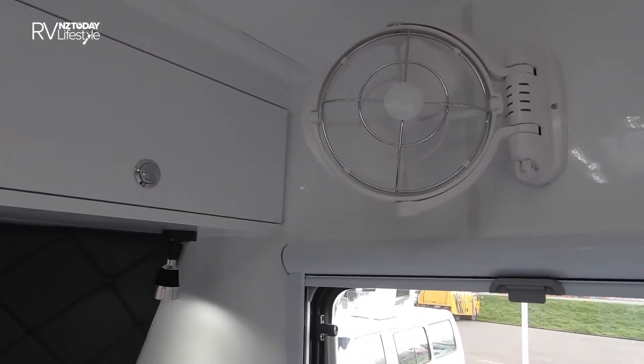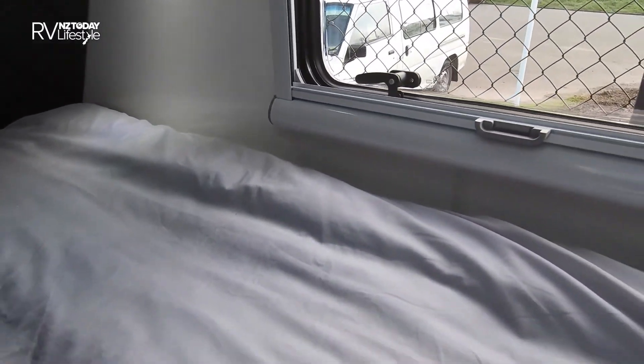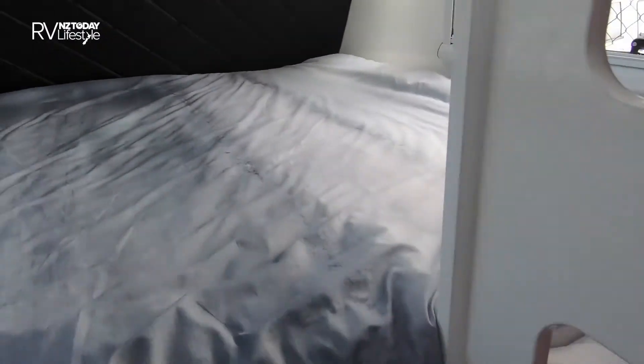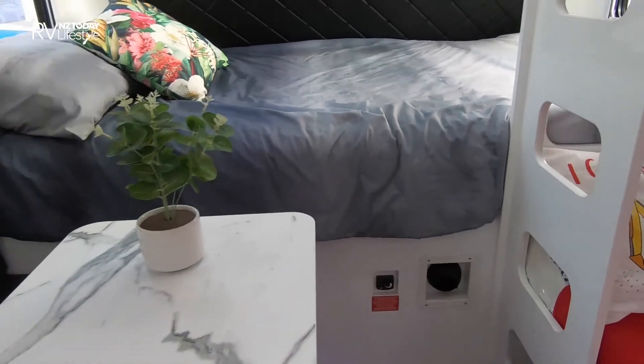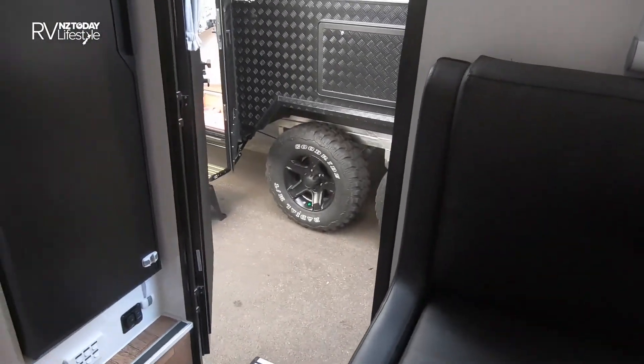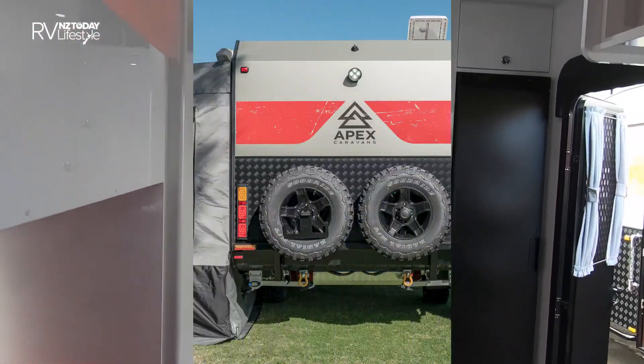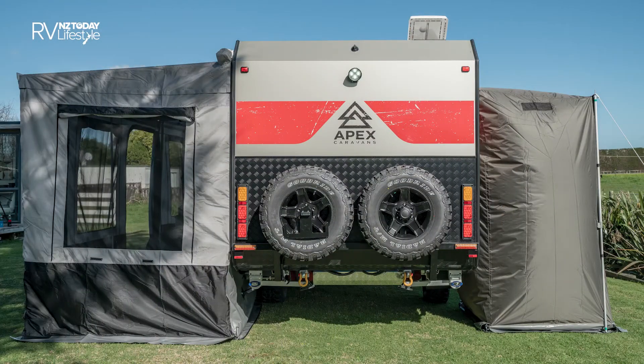What we've noticed is that all of your cooking will be outside on that wonderful pull-out BBQ unit, and you've got the outdoor chiller unit as well. So a nice compact unit — this one is $97,500.